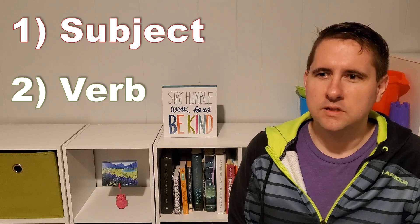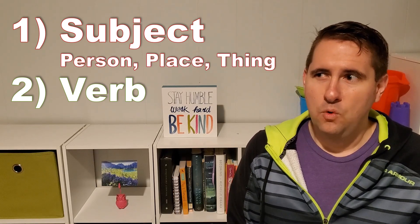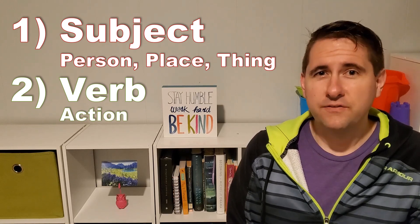So basically what that means is, if you have a subject — a person, place, or thing — and a verb, or an action, then you got yourself a complete sentence.